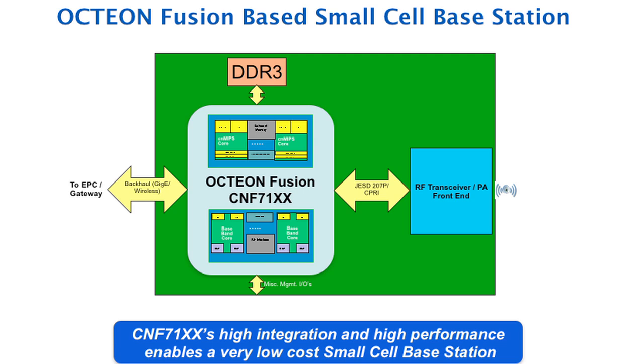Using Oction Fusion, you can build a small cell base station very easily. Just add DRAM, flash, and RFIC, and it becomes a compact base station. The backhaul can be connected via optical Gigabit Ethernet or wireless backhaul of your choice. Depending on which Oction Fusion SKU and RFIC the customer chooses, it can become an Enterprise Femto, PicoCell, or Micro Base Station.